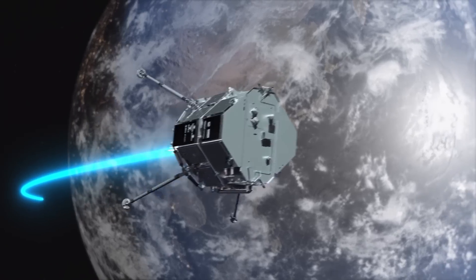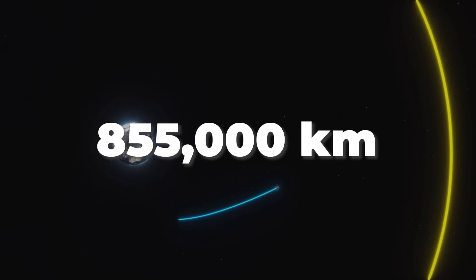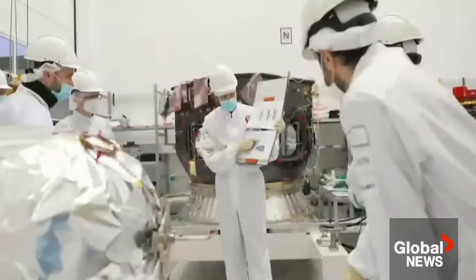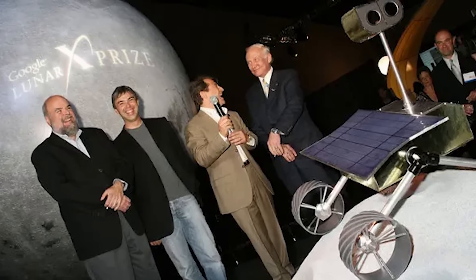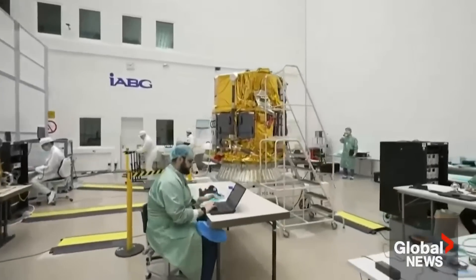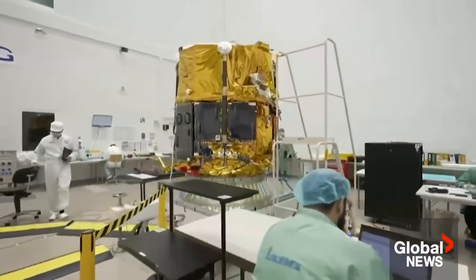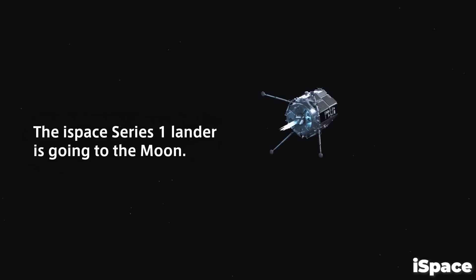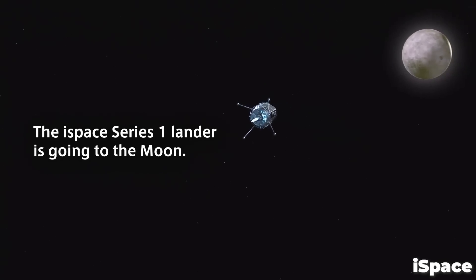This orbit took the probe over 855,000 kilometers from Earth — the furthest that any commercially operated spacecraft has ever flown. The Hakuto-R itself is a legacy project from the 2007 Google Lunar X Prize competitions that challenged privately funded teams to develop and launch a new lander for the moon by 2018. The Hakuto, which means white rabbit in Japanese, was meant to be a hireable landing system that would ferry customer payloads to the moon.